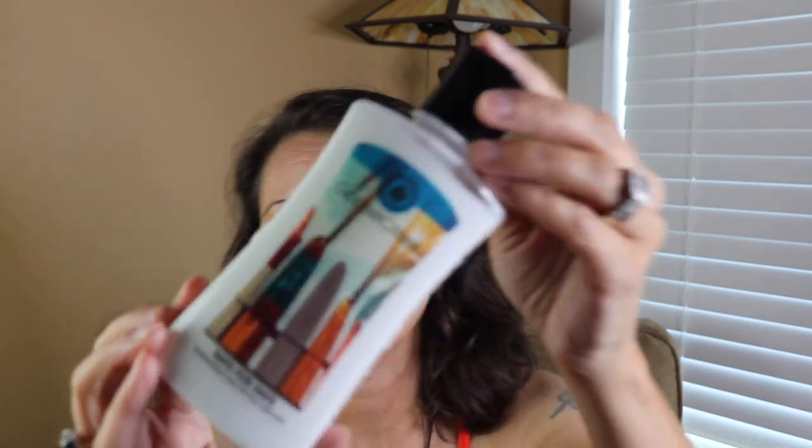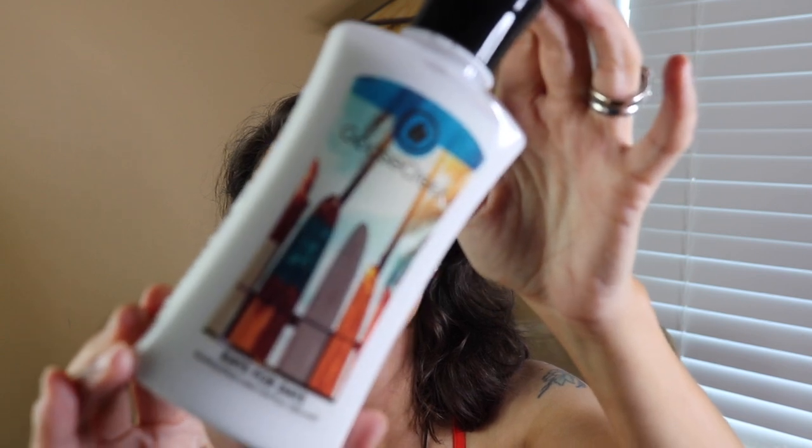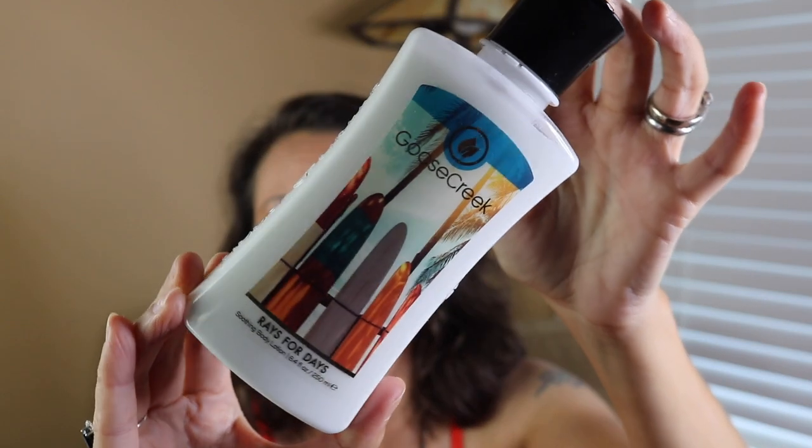Next we have Raise for Days — cute with the little surfboards on the label. The notes are pineapple, lush melon, clementine, and soft sandalwood. I was hesitant because I don't love melon, but this is so good. I get mostly the clementine, but it isn't super tart — it's sweetened up with the pineapple. I really don't get melon at all, which I'm not sad about. I got lucky with this one. I really like it. So that one is Raise for Days.